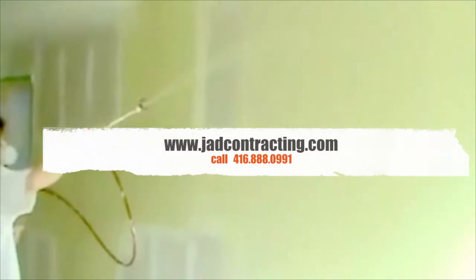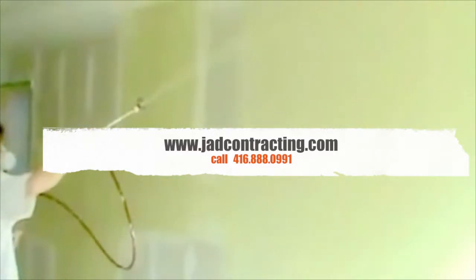Let JAD Contracting get you the results you want and need. With over 17 years of commercial and residential experience, we have the certified technicians for the Level 5 drywall finishing system.